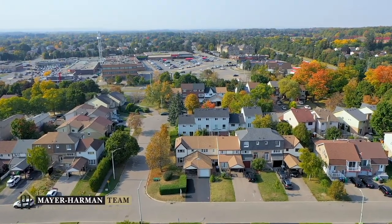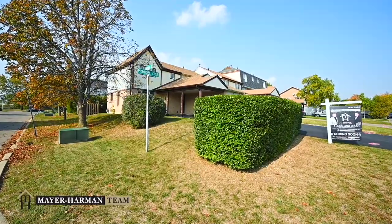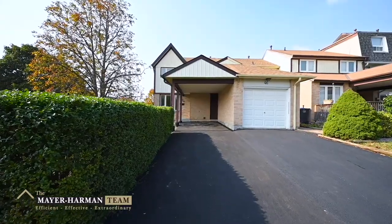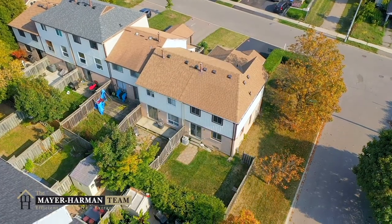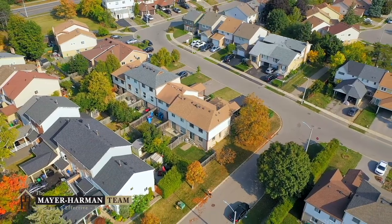Starting from the outside of this home, I want to draw your attention to the beautifully landscaped hedge that provides privacy and class to this corner house. The property also has several fruit trees and a perfect private backyard that represents a blank canvas for your creativity.